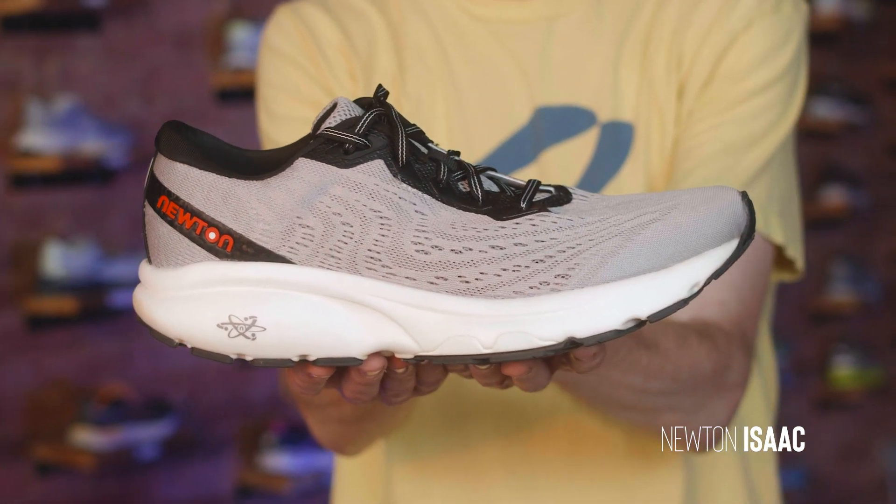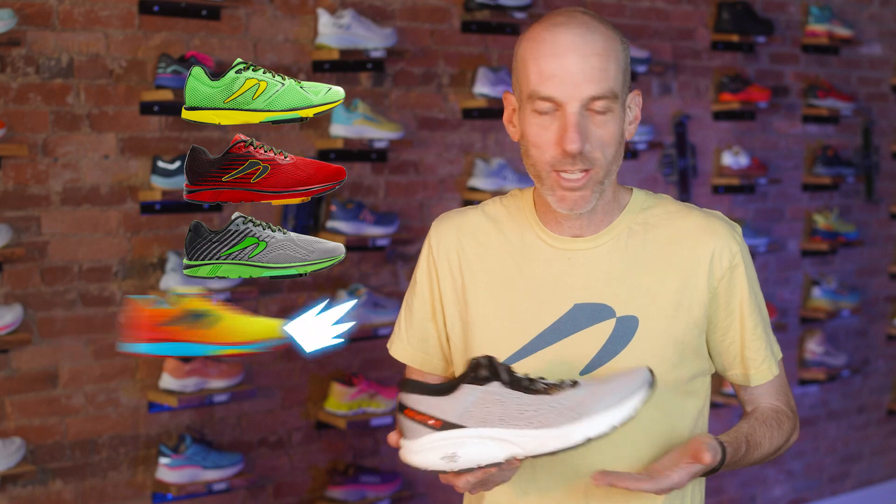Obviously one of the biggest, craziest things about this shoe is the 8 millimeter drop. If you've been with Newton for a long time and you've run in shoes like the Distance, the Motion, the Gravity, the Fate, the Kismet — you're talking about a one millimeter, one and a half, or three millimeter drop — very low drop shoes. This shoe looks nothing like any other Newton.